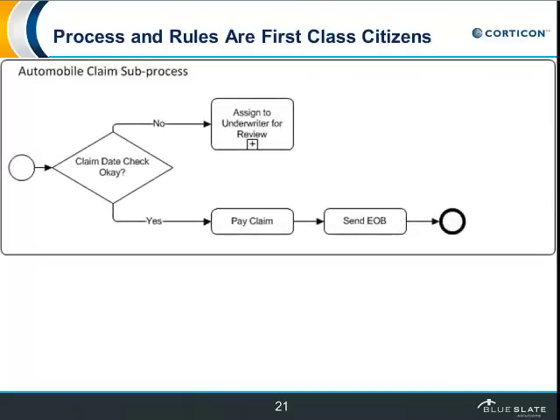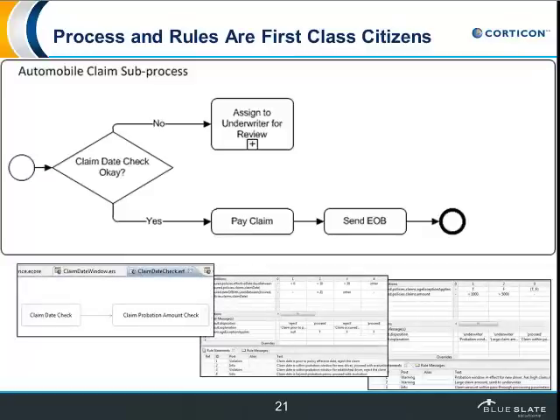If we consider that the process and the rules really are each a first-class citizen, then the process simply becomes a decision about whether to send this to an underwriter or pay the claim, and then a set of rules represents how to make that decision. The two then exist rather independently with only one touch point: when the decision needs to be made, the rules environment can be asked for the decision. Rules can then be maintained completely in parallel and independently of making any changes to the process itself.